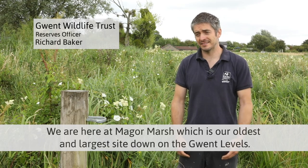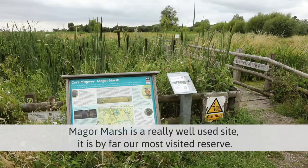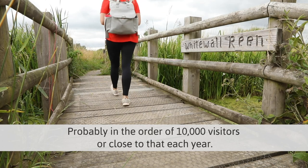We're here at Maeger Marsh, which is our oldest and largest site down on the Gwent levels. Maeger Marsh is a really well-used site — it's by far our most visited reserve, probably in the order of 10,000 visitors or close to that each year.